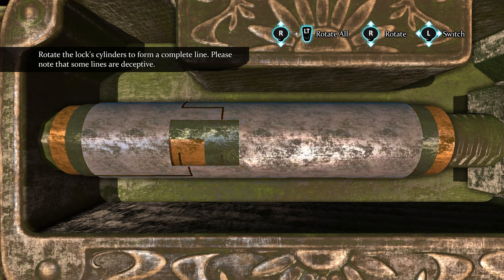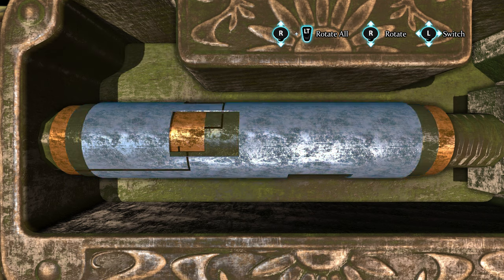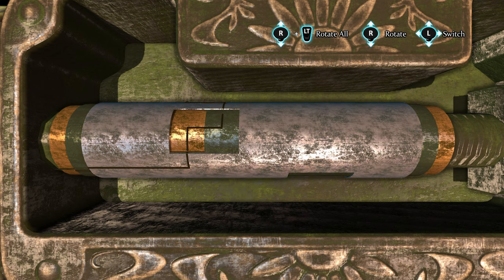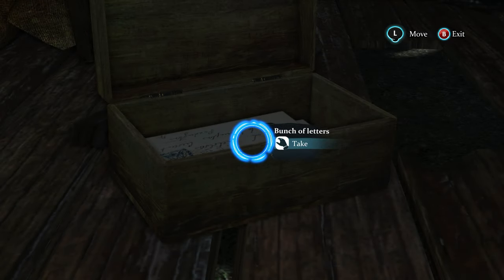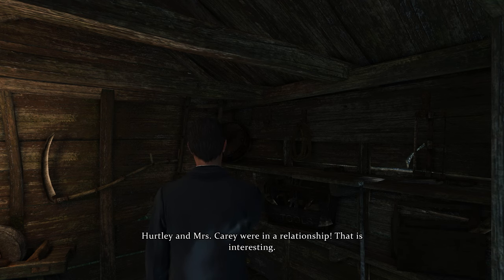Maybe on the floor - I thought so. Wooden planks - a little fitted blank, let's check it out. Open - it's the box, and it floated up! They have levitating objects. Let's open up the box - rotate the lock cylinders to form a complete line. Note that some lines are deceptive. There we go - alright, a bundle of letters in a woman's hand with the Carey family monogram. Hurtley and Mrs. Carey were in a relationship - I thought so, that is interesting.